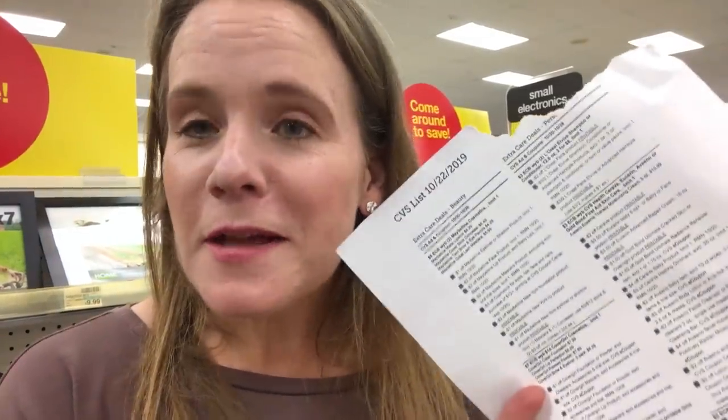All the deals I've mentioned are at SouthernSavers.com where you can print your shopping list and head to the store. Make sure to subscribe and get notifications when we post new weekly videos, and head to the store before Saturday night to grab all of these CVS deals.